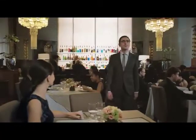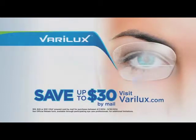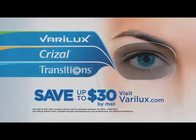See your eye care professional about Verilux, the number one progressive lens brand. Ask for Verilux. Never compromise your vision. Now save $30 on Verilux when you combine with Crizal and Essilor Transitions lenses.